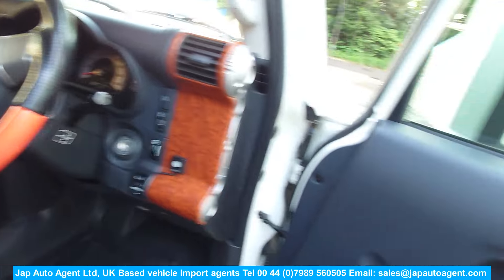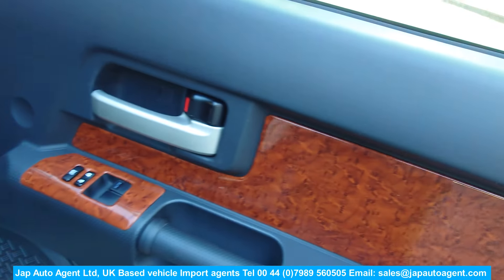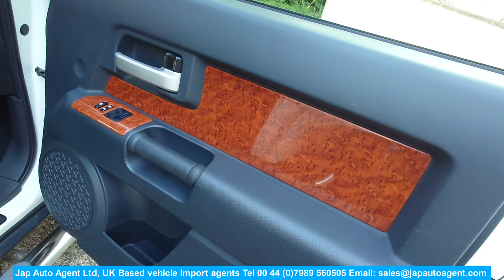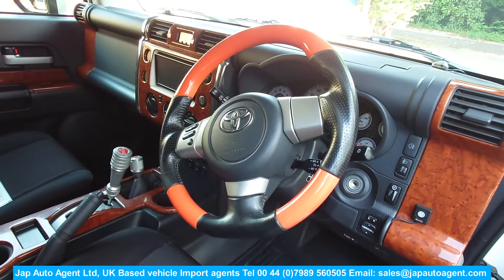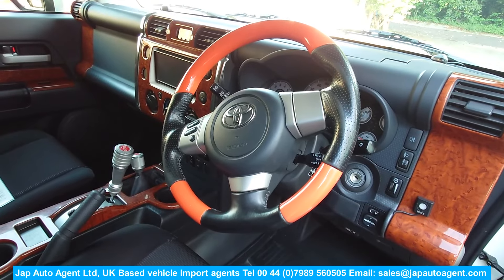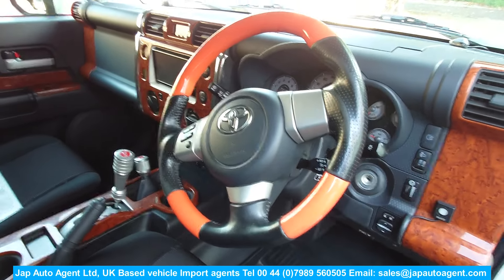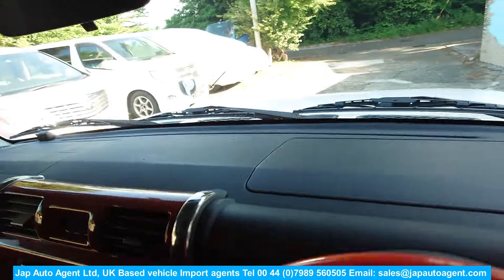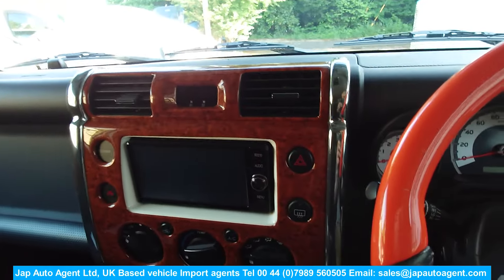It's also got this kind of veneer trim, which is a dealer option or was an option available - it looks quite nice. And there's the two-tone steering wheel, which is a dealer option and kind of matches the veneer. I'm not sure if I would have it myself, but it does look good.